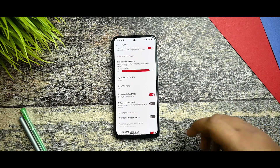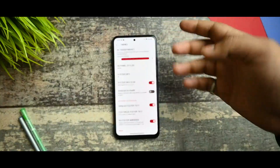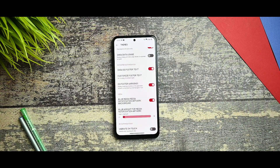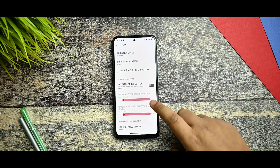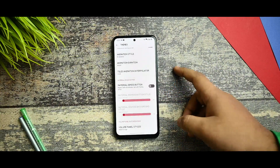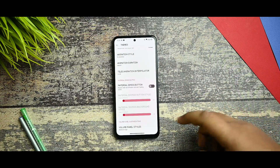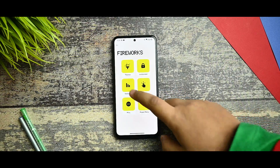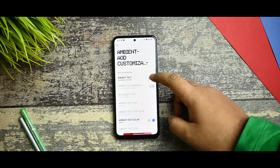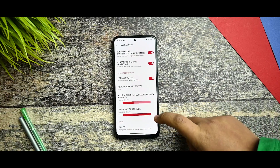You get the latest security update, which is nice to see. You get the 'show QS footer text' option and here you can see that 'Spark' has been written. Volume panel styles is also there — you can select Realme UI style and it is working fine. You get the lock screen option with ambient display and AOD — here is the option to customize, these settings were already working fine.